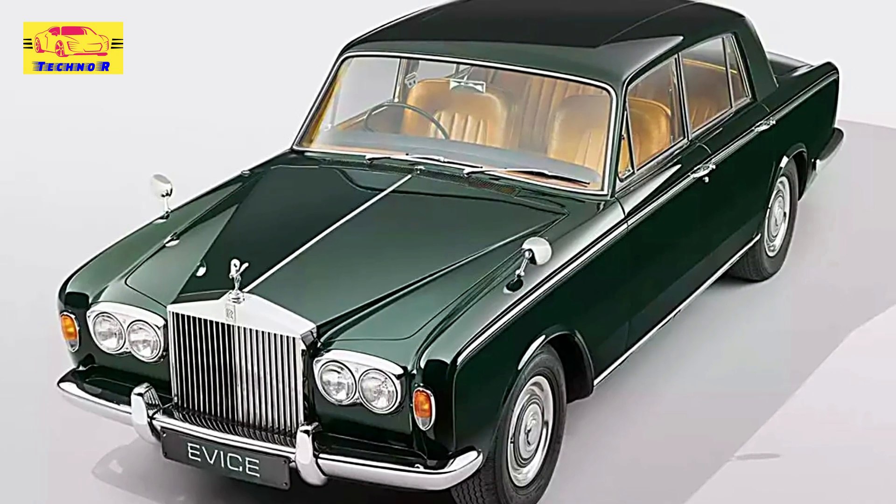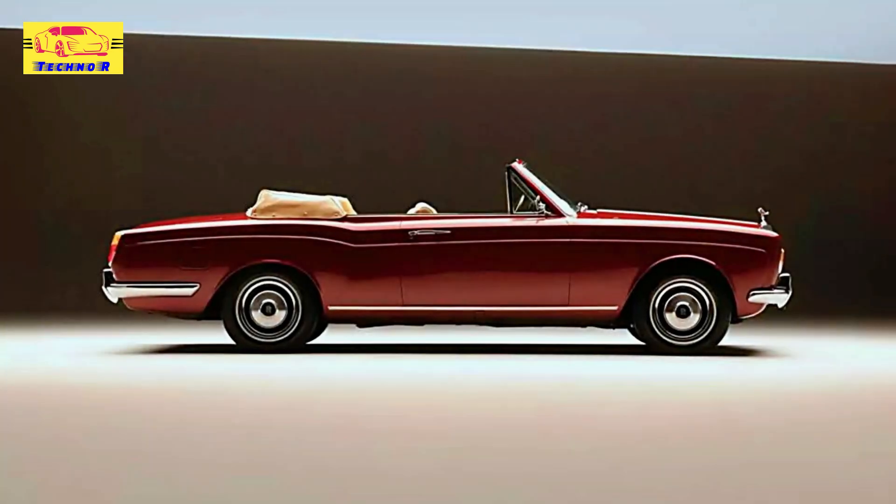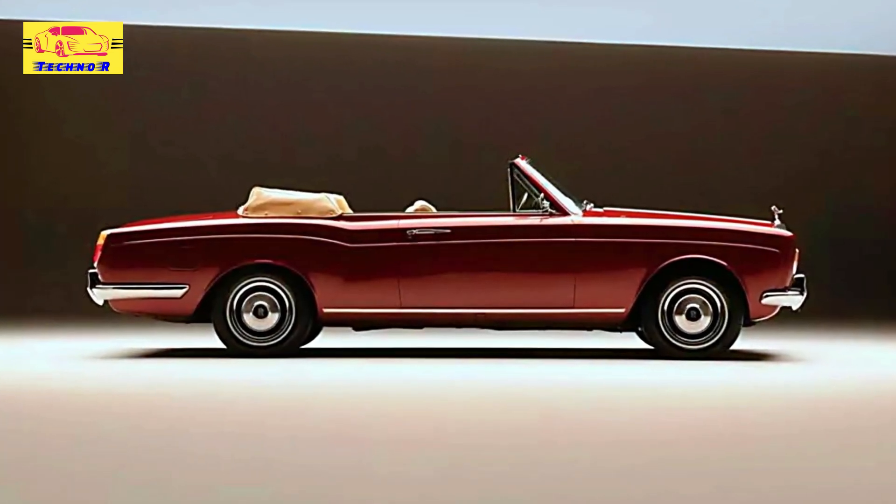Yet the signature Rolls-Royce elements — soft leather upholstery, polished wood trim, and an overall luxurious ambience — remain intact, maintaining the brand's timeless appeal.